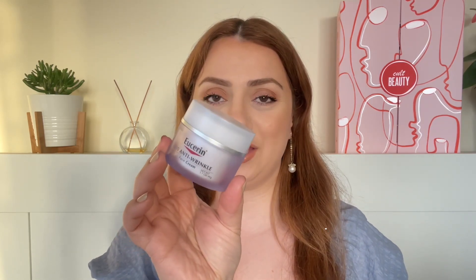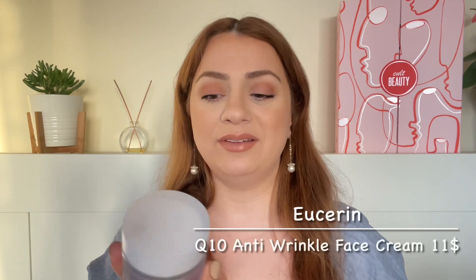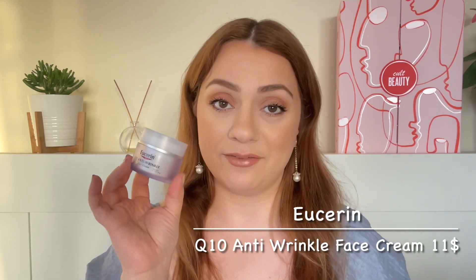The next product I emptied is by Eucerin — the Q10 Anti-Wrinkle Face Cream. I love this stuff. I have a full review on it. This is an amazing winter face cream for my skin. It is a little bit thicker and definitely more moisturizing than what I would typically use in summer. It's already summer here so I'm glad I finished it up, as I want something lighter right now. It is super affordable and amazing if you have dry skin.